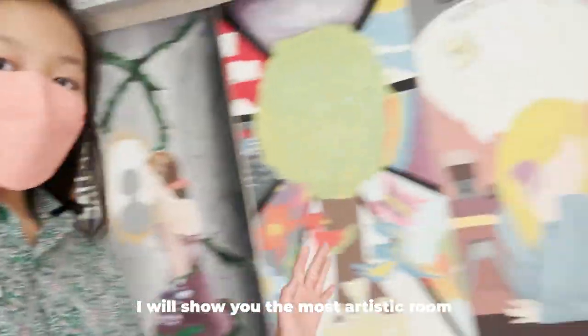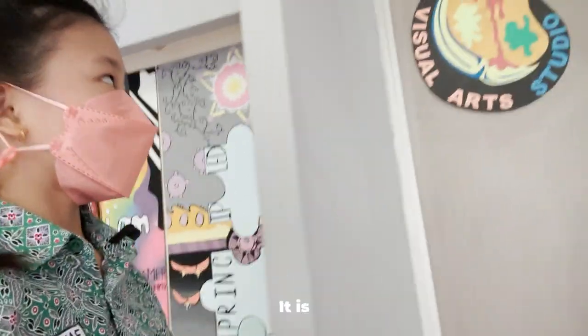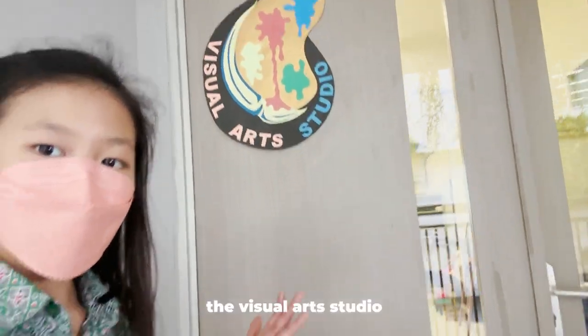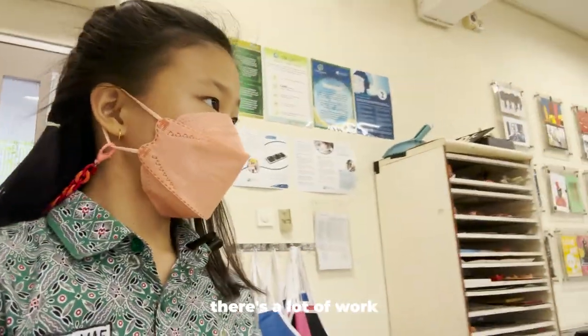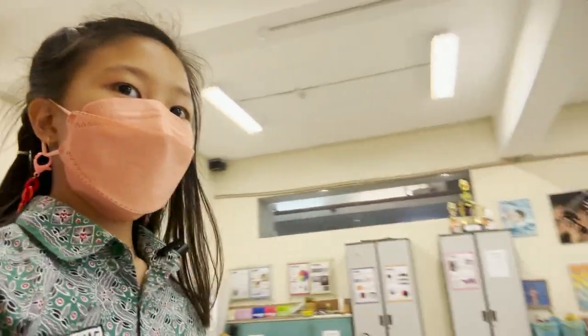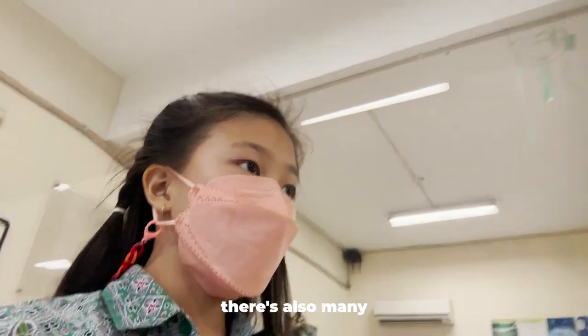Now I will show you the most artistic room in the school — it is the visual arts studio. Wow, in here there's a lot of work from secondary students. It's so beautiful. Look, there's masks over here, and there's also many more things.